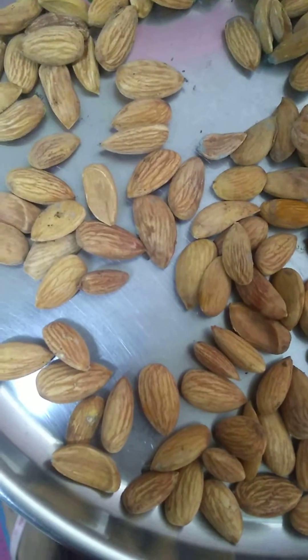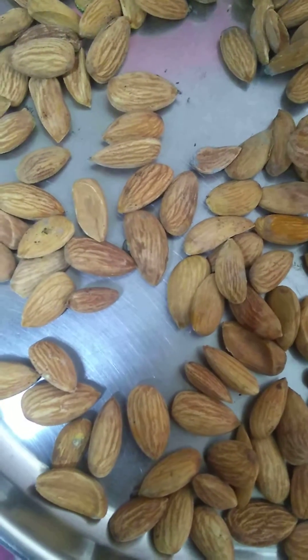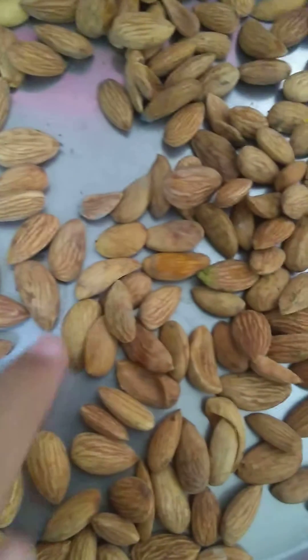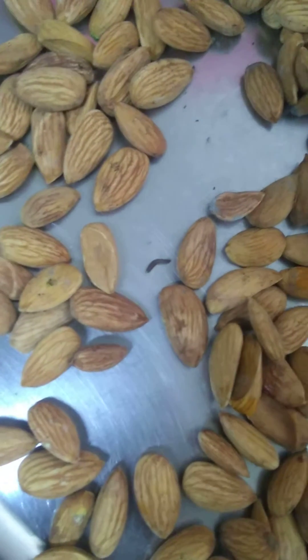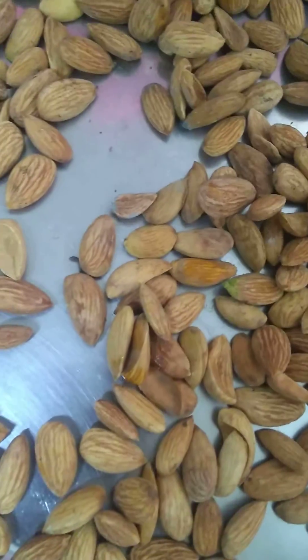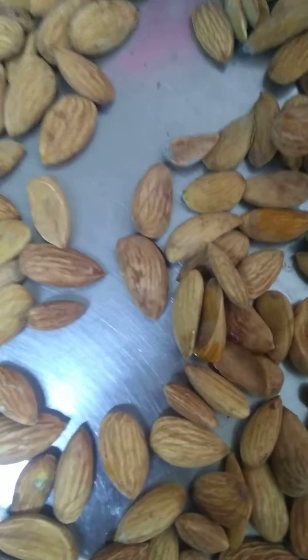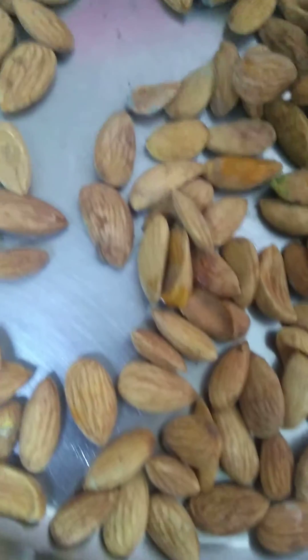You can see how a worm is destroying and eating the almonds. What is to be noted is I never realized there were worms here — it's not just one, there are many of them. You won't realize till you actually look into an almond with specific signs like this, or you will see some cavity inside the almonds.